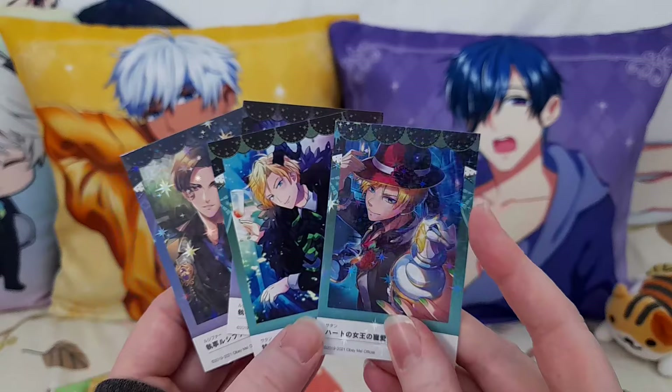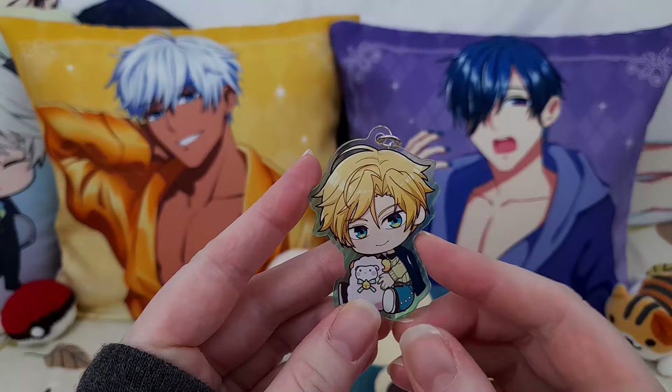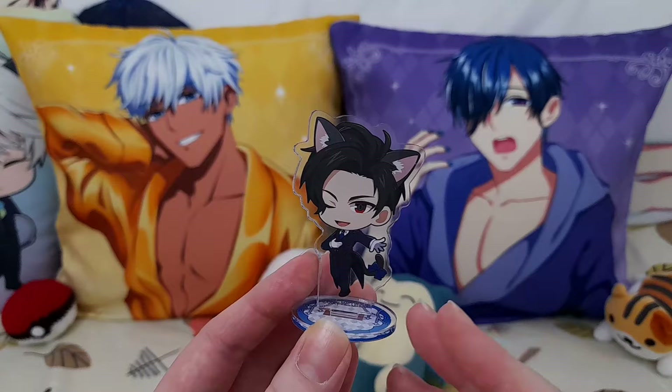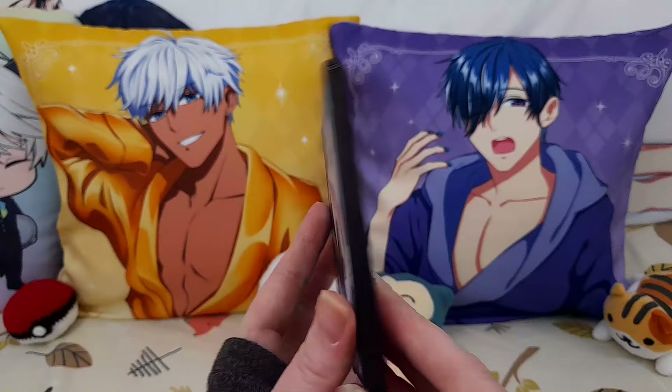I've done an unboxing of these — I'm just editing it. If you want to be notified when that comes out, you can subscribe and hit the bell. The official acrylic items are actually really sturdy and quite thick. It does depend on which style you get as to what size it is, but even the small ones are really well made. This mirror has nice artwork and is really sturdy.